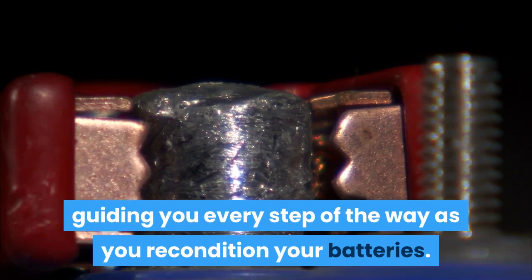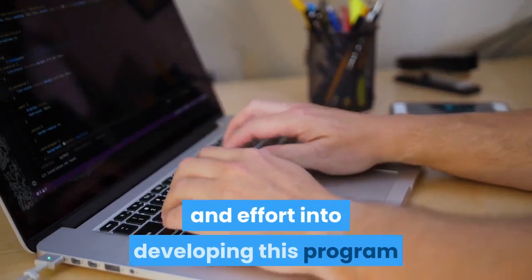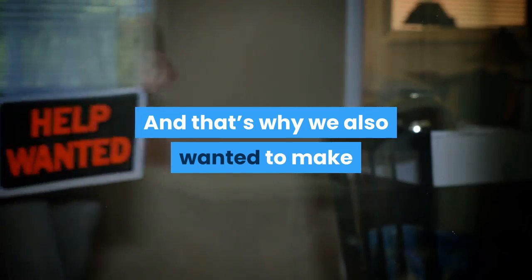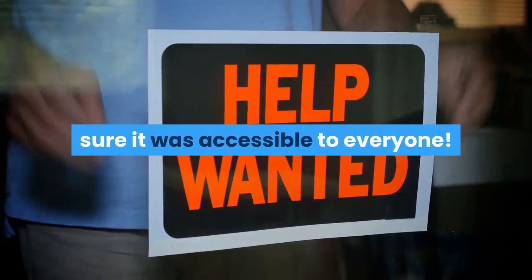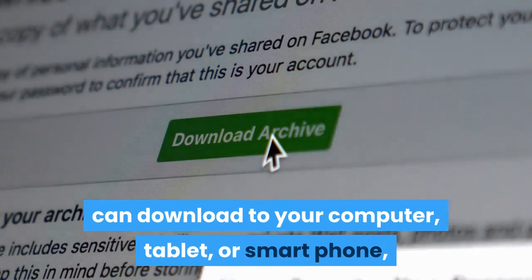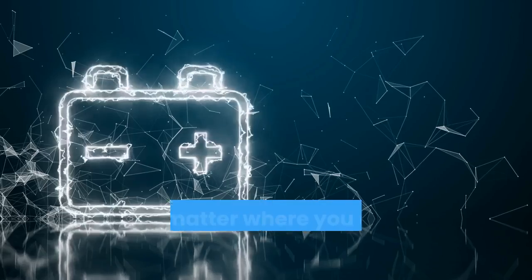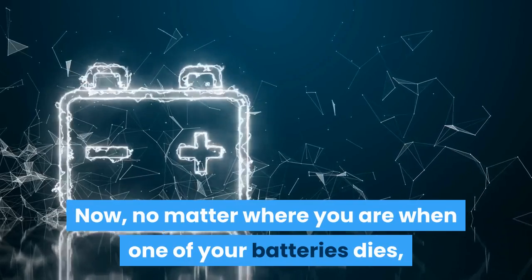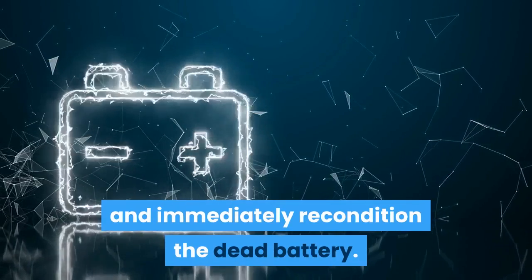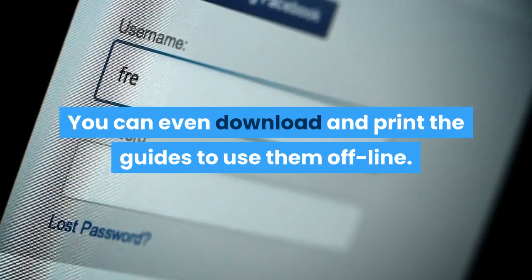It's like having me and Frank standing there with you, guiding you every step of the way as you recondition your batteries. Both Frank and I put a lot of time, money, and effort into developing this program, because we know how much it can help people. We also wanted to make sure it was accessible to everyone, so we made the guides something you can download to your computer, tablet, or smartphone, so you can use our simple reconditioning methods anywhere and anytime. When one of your batteries dies, you can pull up our guides on whatever device you have with you and immediately recondition the dead battery.